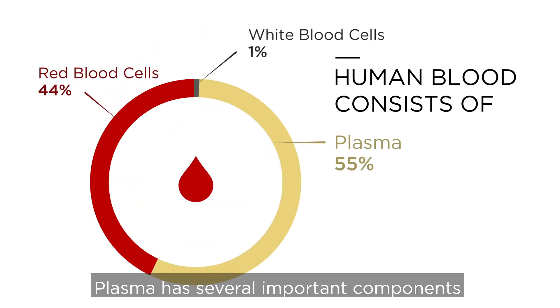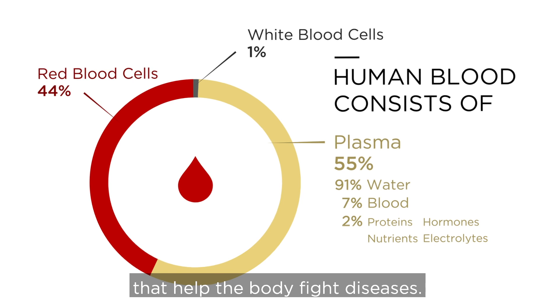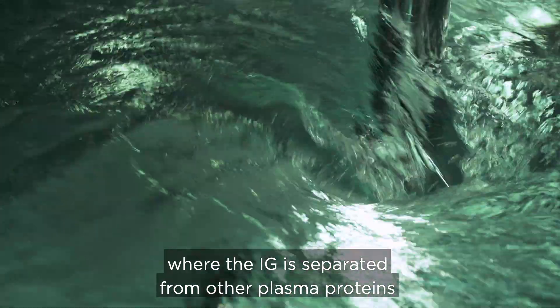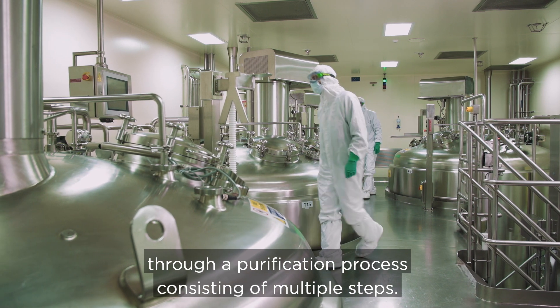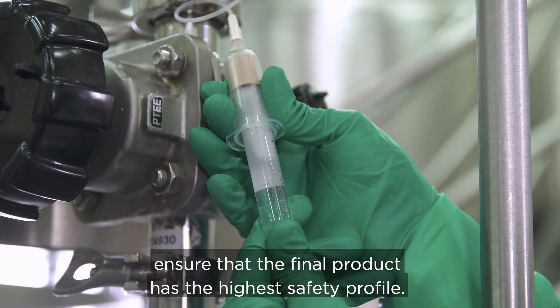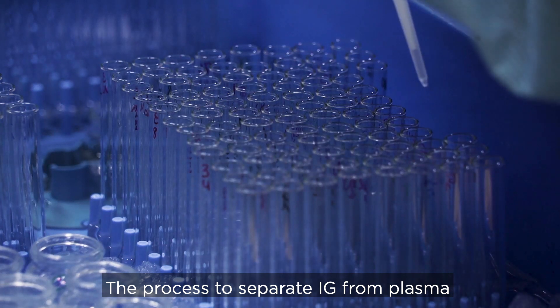Our core competency is to transform human plasma into life-saving products. Plasma has several important components, including immunoglobulin, or IG for short. These are a large spectrum of antibodies that help the body fight diseases. The collected and fractionated plasma is transported to the Lessen facility, where the IG is separated from the other plasma proteins through a purification process consisting of multiple steps. Dedicated virus inactivation processes ensure that the final product has the highest safety profile.